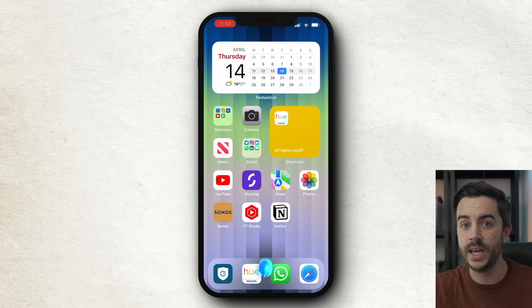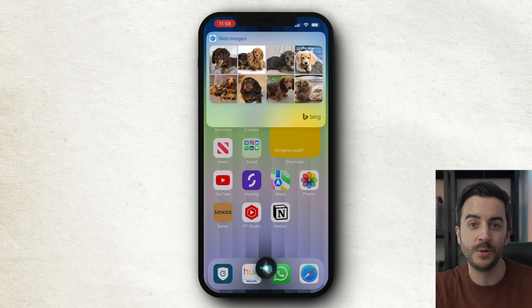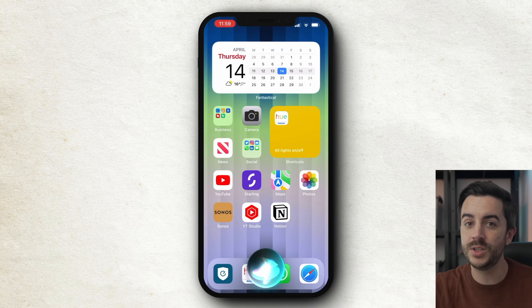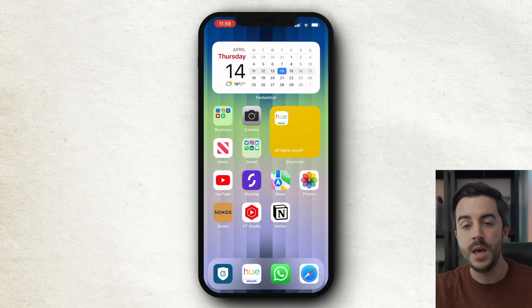Have you ever been explaining something to someone and wanted to quickly show them a photo of that thing or person to illustrate your point? In the time it takes to open your phone, open Safari, type in the search term, and scroll through images, the moment can come and go. Thankfully, Siri can help. Simply activate Siri and say 'show me photos of Nicolas Cage', or 'show me photos of long-haired miniature dachshund puppies', or 'show me photos of a 2022 Ford F-150'. It's a much easier method than the manual approach.